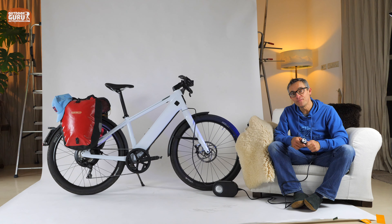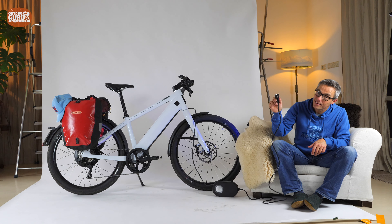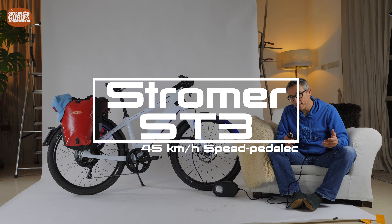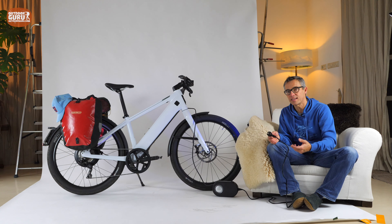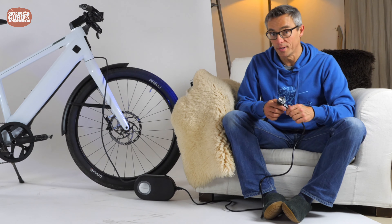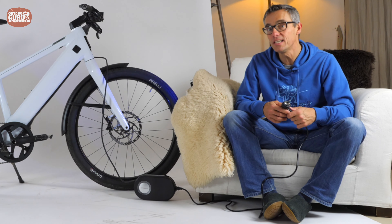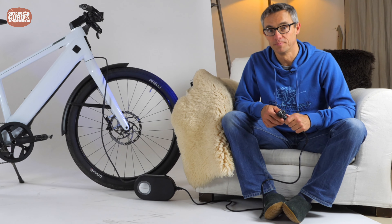Hi everybody, this is Gijs again with another review and I hope you are doing well. This time it is an electric bike — well, it doesn't go anywhere without my legs as well. It is the Swiss-made Stromer ST3, a speed pedelec that runs 45 km/h and was designed as a commuter bike to get people out of their cars. But since it got a carrier rated for 22.5 kg, I thought this might be a nice travel bike too. In the coming half hour I'll explain everything you need to know about the Stromer ST3. Enjoy the video!